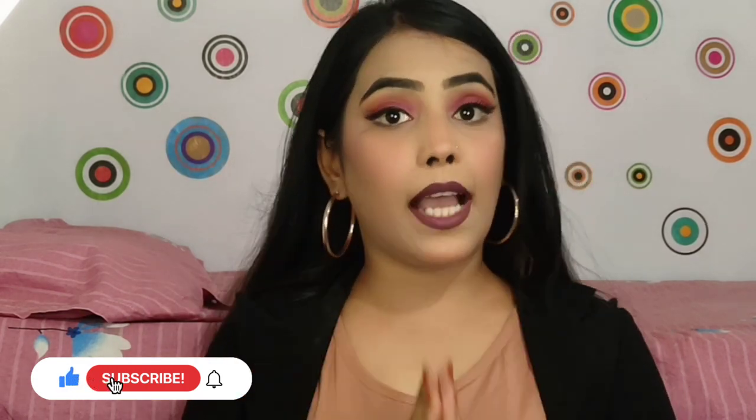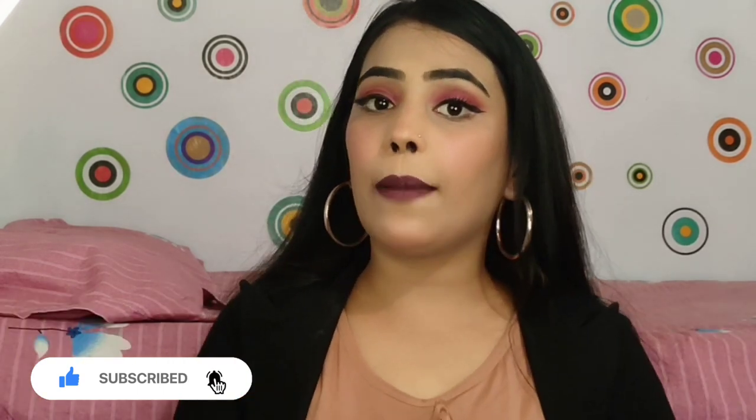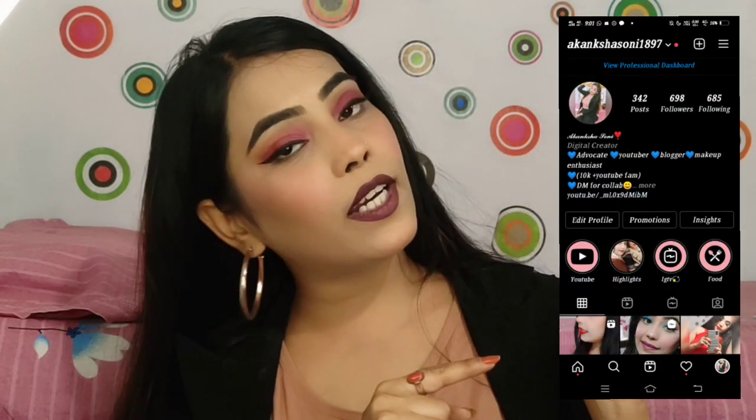That's it for today's video guys. If this video was helpful, please like, share, and subscribe. Don't forget to press the bell icon so you get notifications first. Also follow me on Instagram. I will see you guys in my next video — till then, take care, be happy, and bye bye.